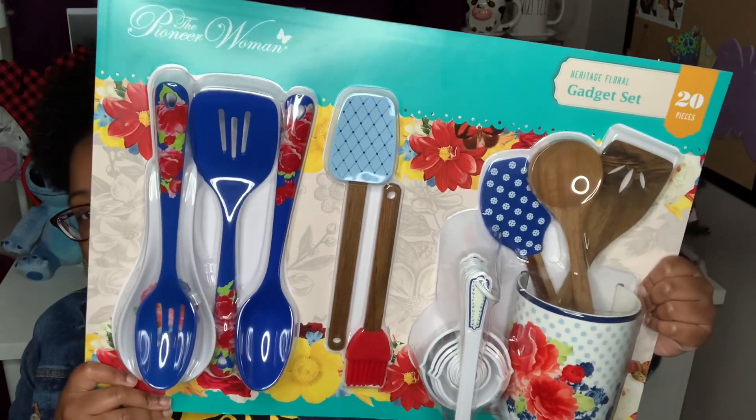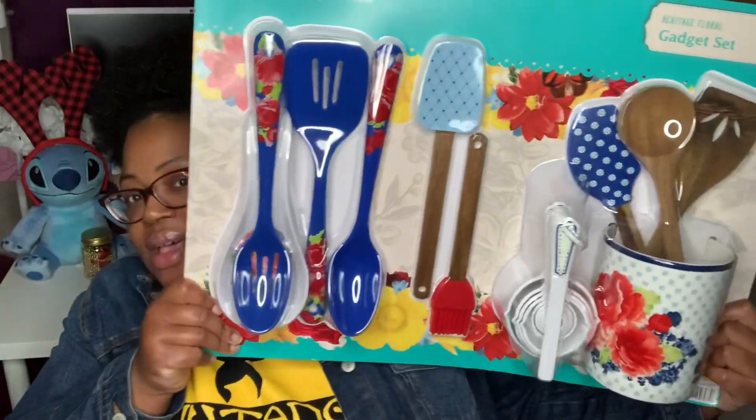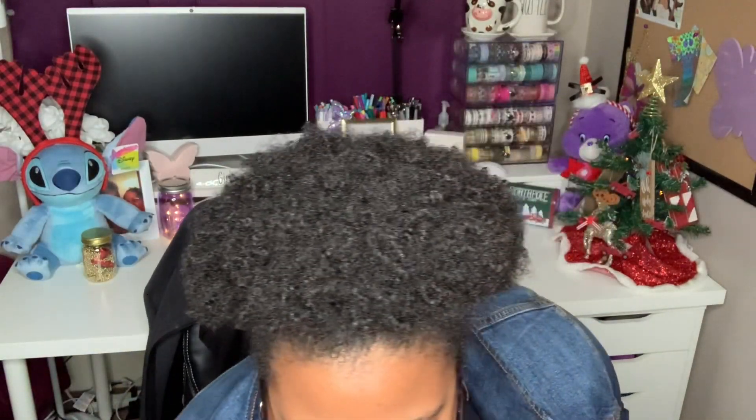I thought this was a pretty good deal for Pioneer Woman branded items. My mom loves Pioneer Woman, Maddie's grandmother loves it, so I thought it would be great to add to their collection. My mom has the Pioneer Woman pot set — I believe she got that last year or the year before — so I thought I'd pick these up for them. This one in the Heritage Floral pattern is for my mom, because she loves blue.